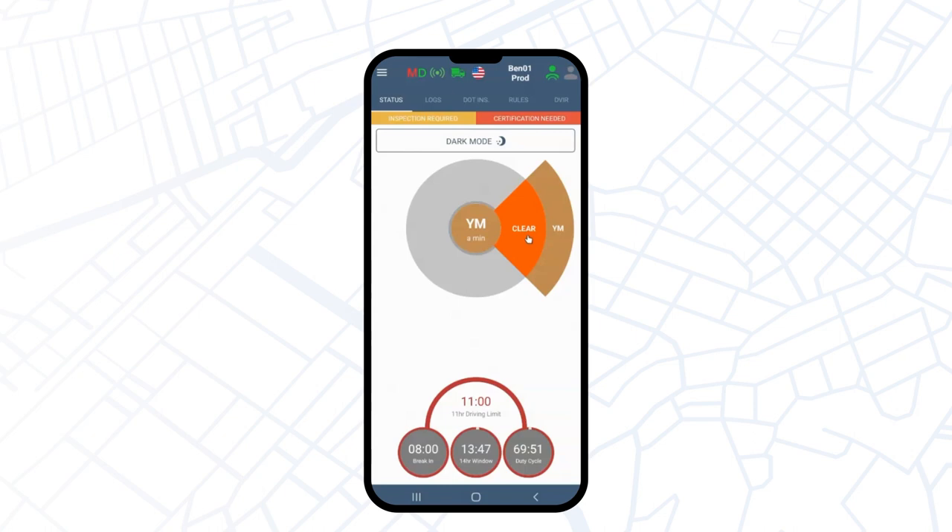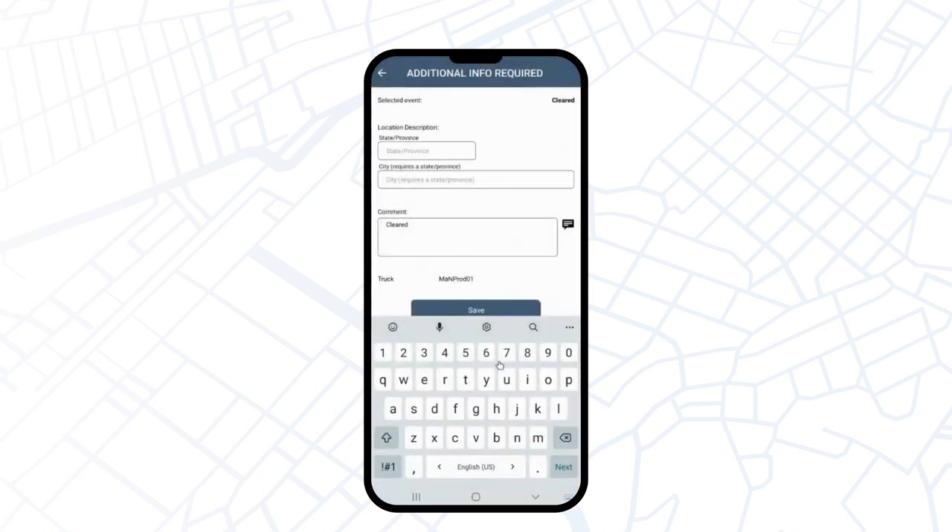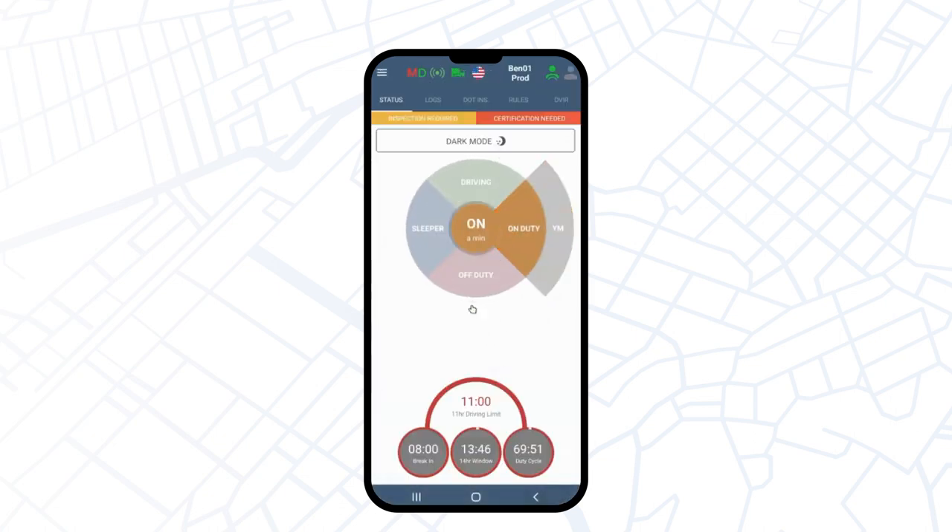Once you are done with Yardmove, please disable it by hitting Clear. Click on Clear, add information about your current location, and press Save. Once cleared, you will be automatically taken back to on-duty status. Thank you for watching — drive safe and have a good day!